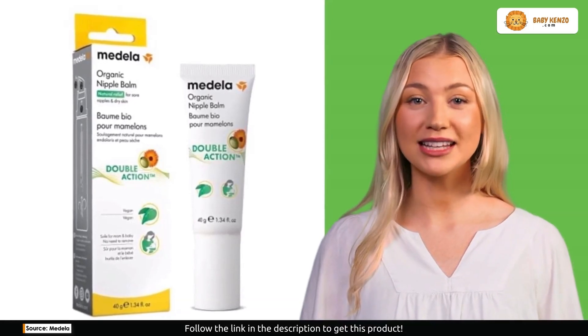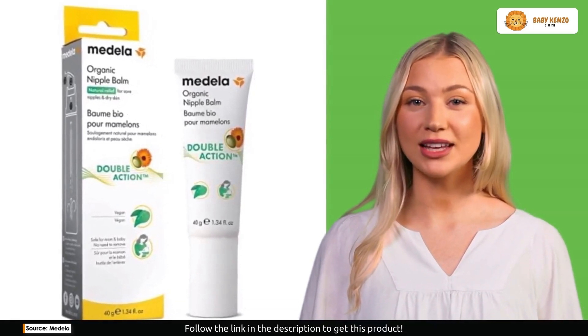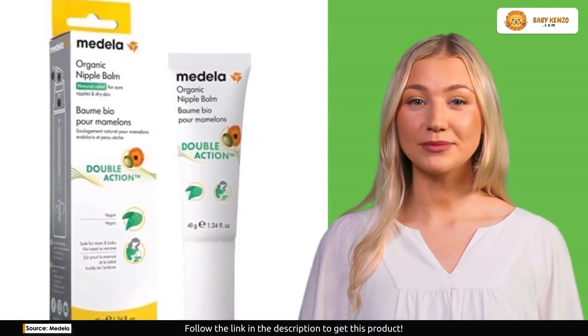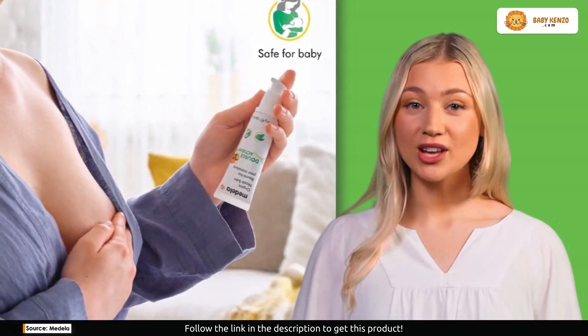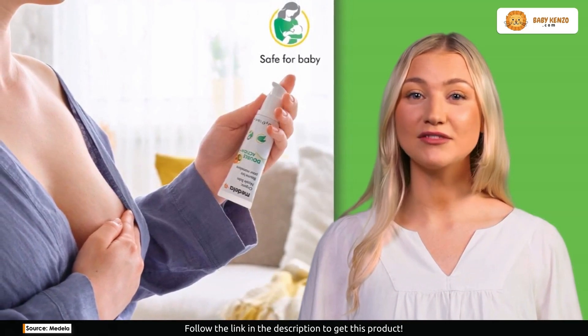Attention all new moms and expecting mothers — let's unveil the secret weapon every maternity bag needs: the Medela Pure Lan organic nipple cream. Sore nipples and dry skin are no match for this powerhouse of natural relief. Get ready to embrace comfort and nourishment like never before.